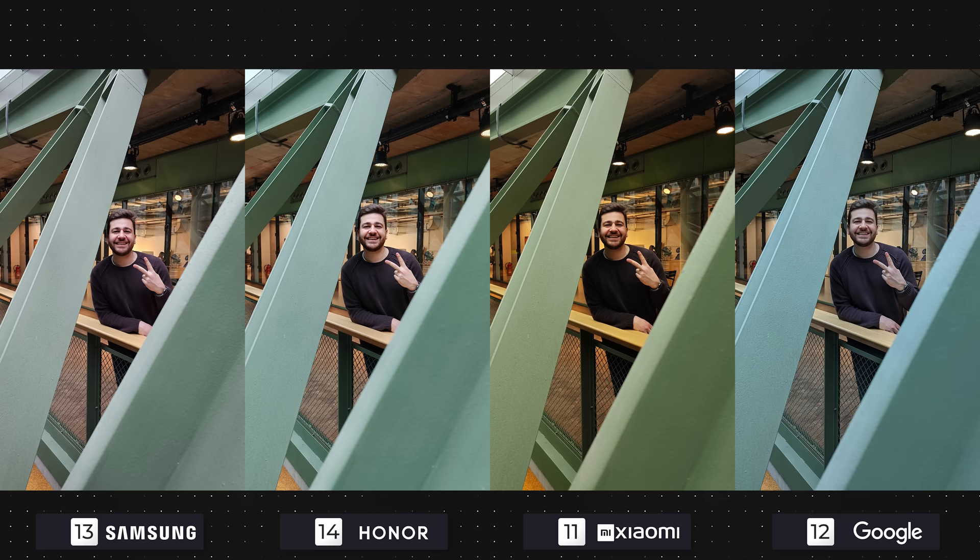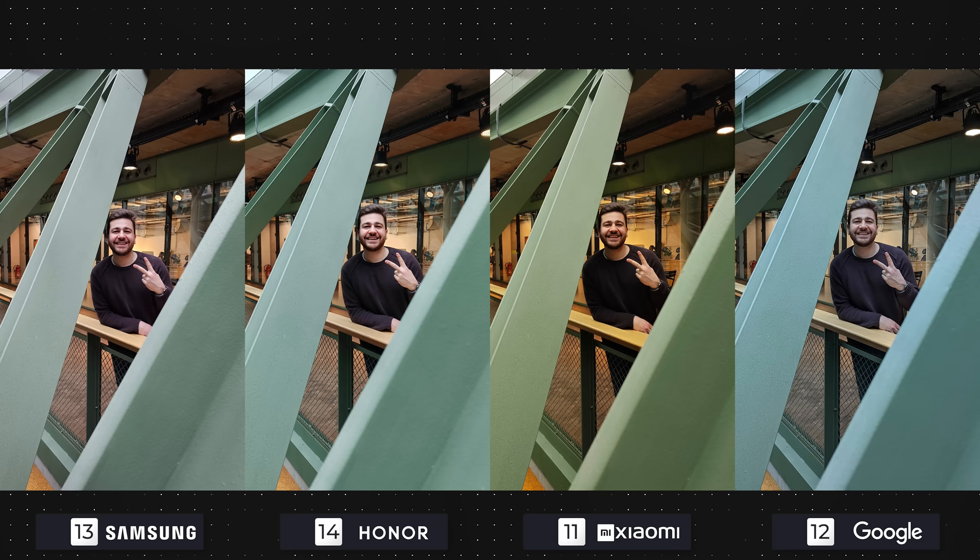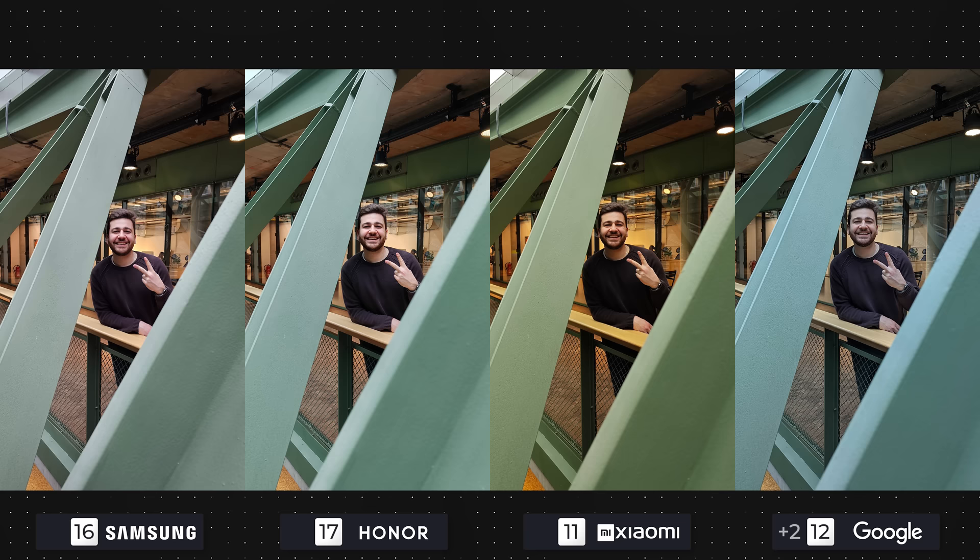Indoor photos are even trickier with less than ideal artificial lighting. None of these are perfect by any means, but they're all good enough to get three points with the exception of the Xiaomi 13 Pro, because their photo is just too dark. The same trend continues in the second photo, highlighting my biggest issue with Xiaomi phones — software is the most important thing in smartphone photography, and it shows. Three points each for the Galaxy and the Magic, two for the Pixel, and one for the 13 Pro.